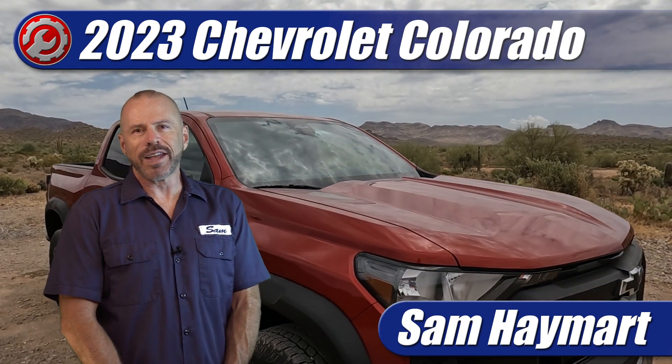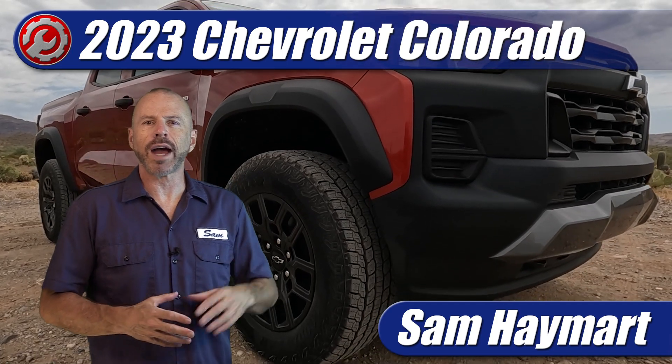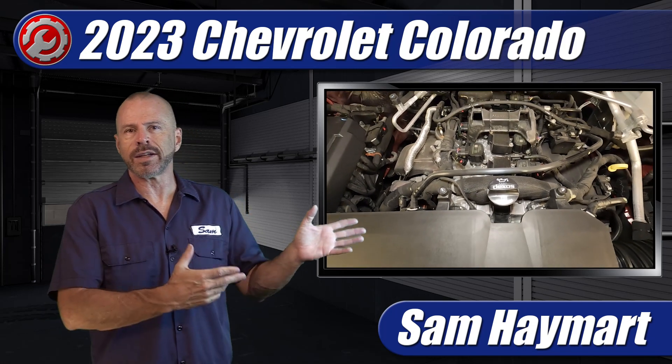Hey, my good friends. Sam Haymark with Test Driven TV. We finally got the new 2023 Chevrolet Colorado in the garage to do an underhood tour outlining all the major technical information as well as the maintenance service points.